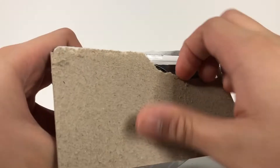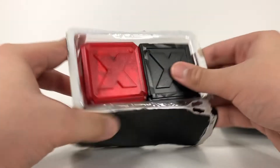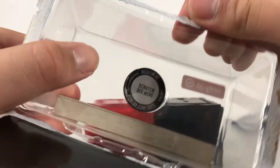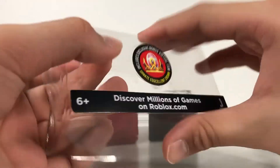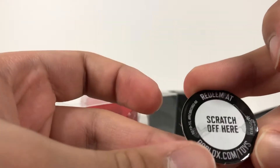I'll be happy to do a code giveaway, so let's open it up. It opened up easy. They have a little plastic case in the middle for some reason. Let me take it out — don't forget it because it has a scratch-off code in the back. There's another little plastic piece to rip out, and it has a scratch-off code in the front too.